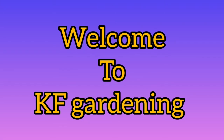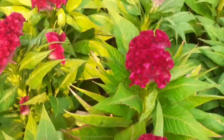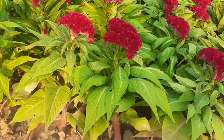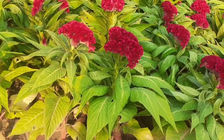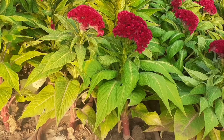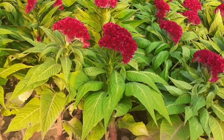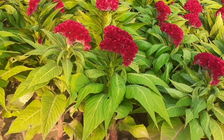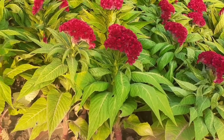Hello friends, welcome to my channel KF Gardening Friends. This video is on an interesting and beautiful flowering plant. This flower is called velvet flower. It is also called coxcomb because it looks like a coxcomb. It is also known as celosia flower.